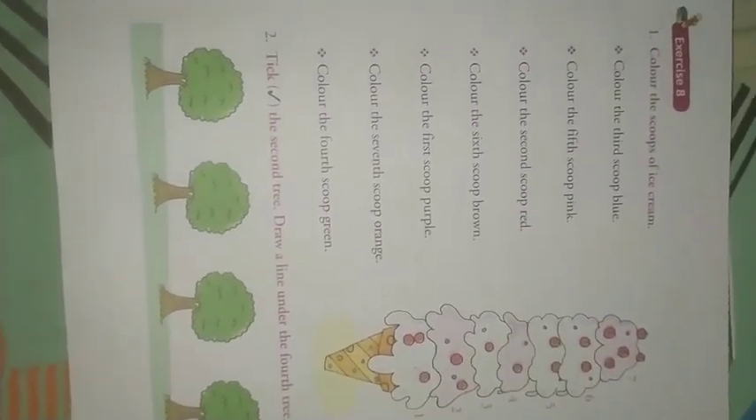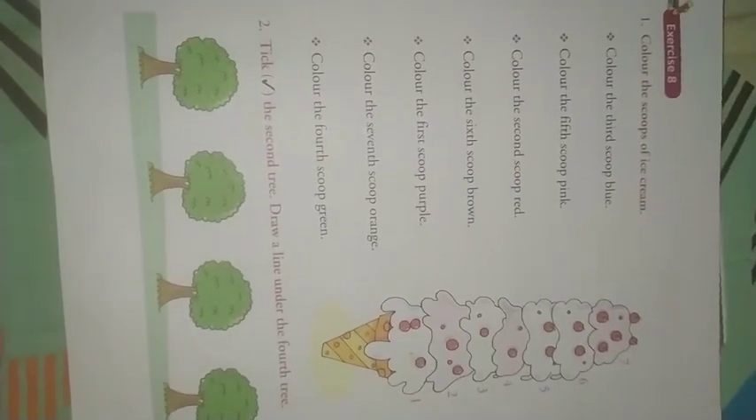Do you like ice cream? Yes, very good. I also like ice cream.